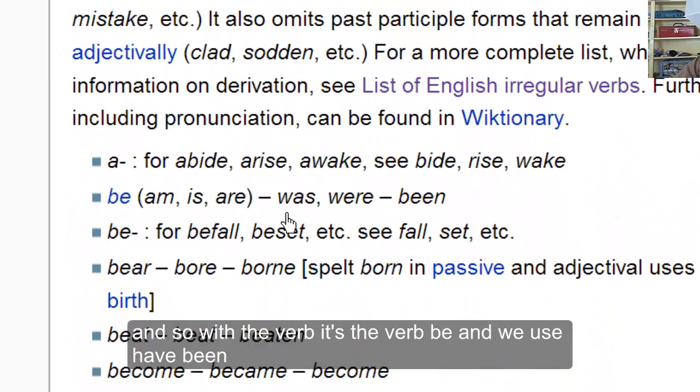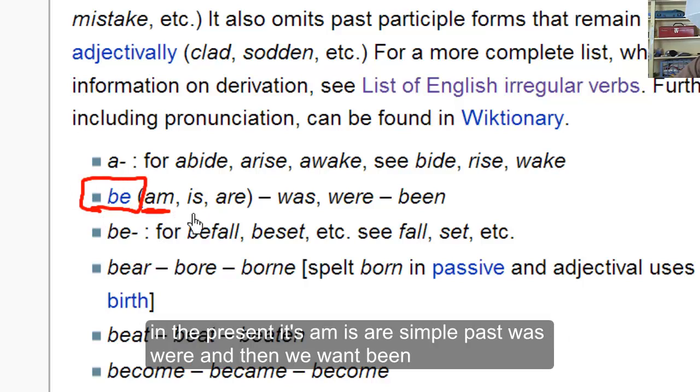With the verb 'be', we use 'have been'. In the present tense: am, is, are. Simple past: was, were. And then we want 'been'.